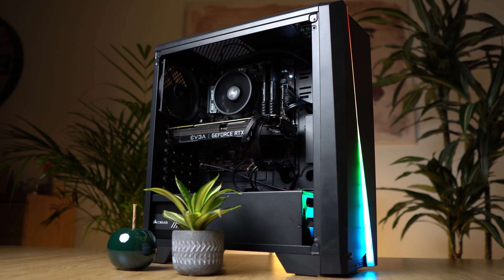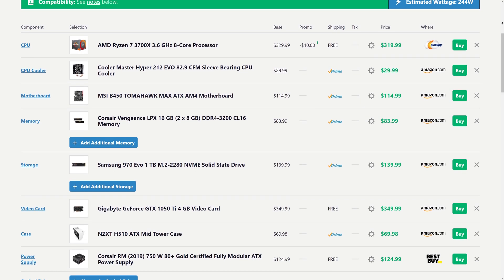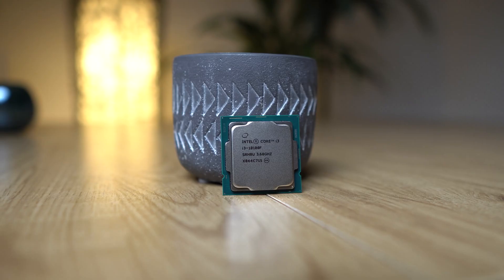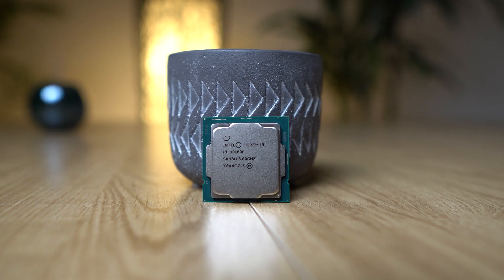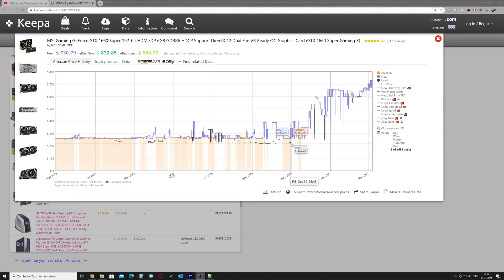Whenever people build powerful gaming PCs, they tend to spend hundreds of dollars on GPUs and CPUs. But what most people don't know is that you can very often save a lot of money on the processor, which becomes increasingly important in a world where prices for hardware parts increase rapidly almost every week.